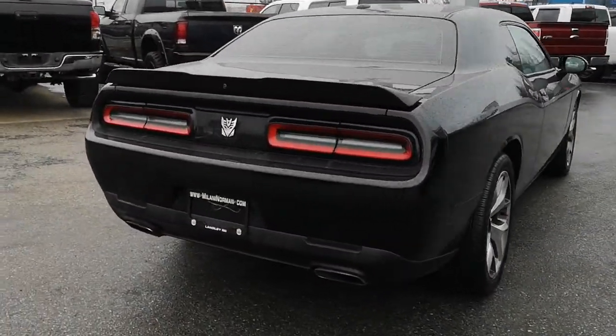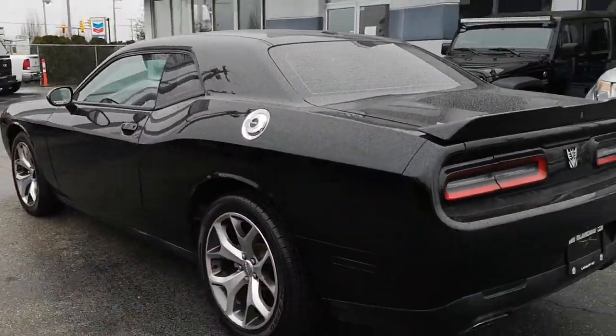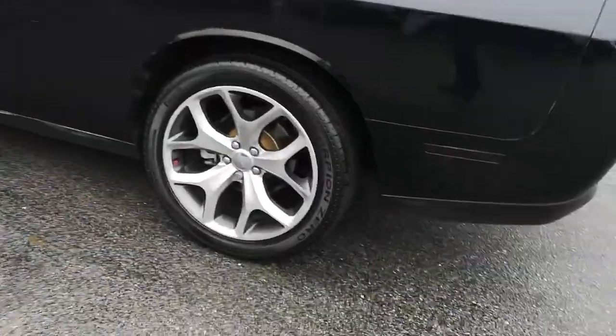I personally know the fellow that traded this in. He traded it in for a Dodge Ram. So very nice.